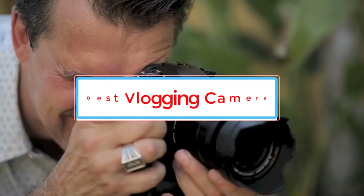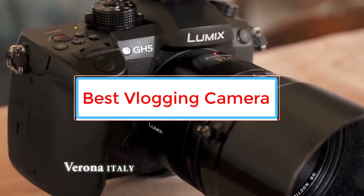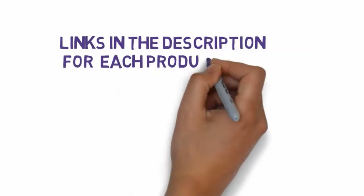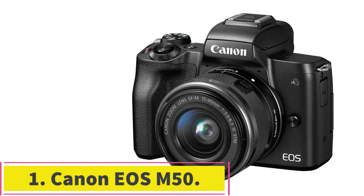Are you looking for the best vlogging camera? In this video we will look at five of the best cameras on the market. We have included links in the description, so make sure you check those out to see which one is in your budget range.